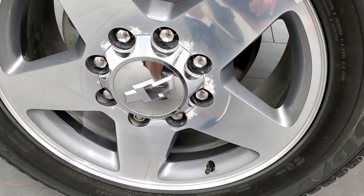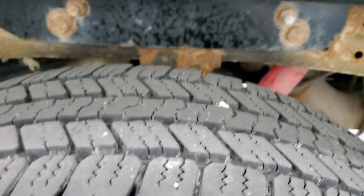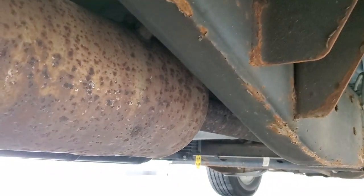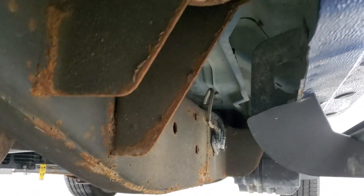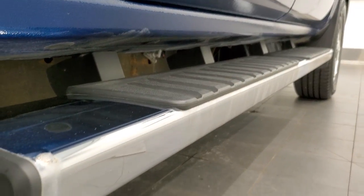The back rim is in excellent shape as well, and the back tires have just as much tread as the front tires. The frame and underbody has got just a little bit of surface rust starting — it's mainly just on the welds and on the edges, but it's really clean underneath here. The lower rockers have no corrosion or anything on them. They look really good.